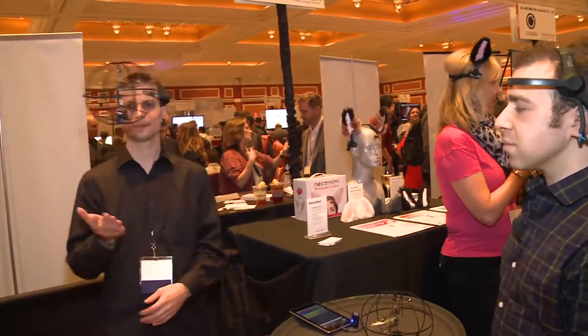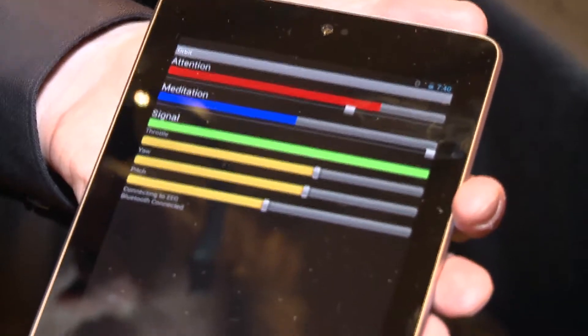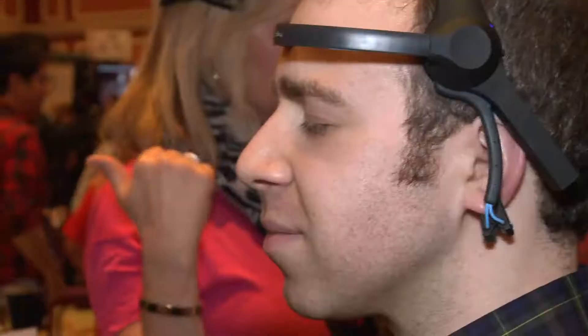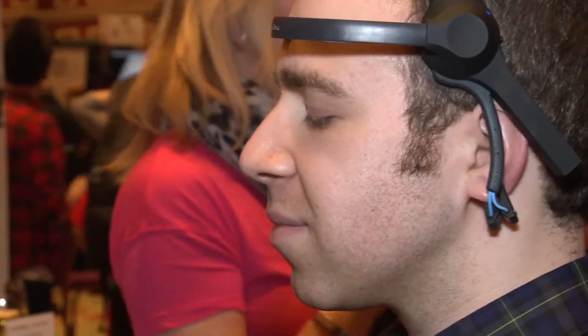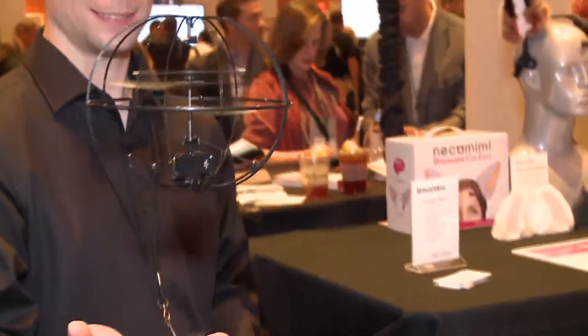So how exactly does that work? We're using a Neurosky EEG to monitor my brainwaves. The brainwaves are sent over Bluetooth to a mobile device, and we visualize levels of beta waves — that's focus and attention — or alpha waves, which is relaxation and meditation-type skills. Once your concentration is high enough, a signal is sent over infrared to a helicopter, and it takes off or hovers or spins around the room.